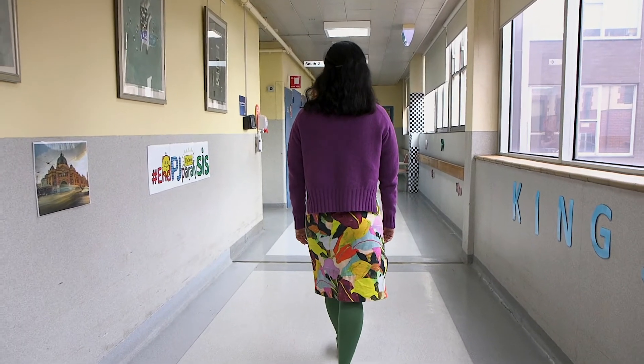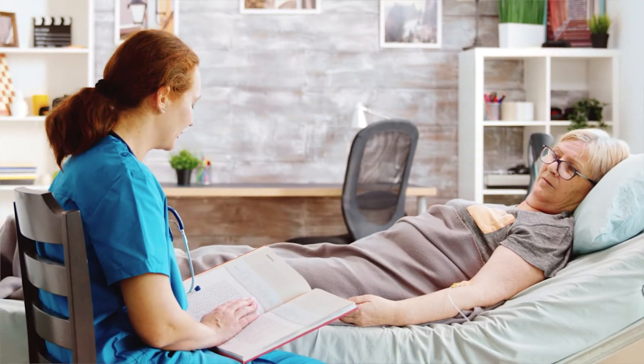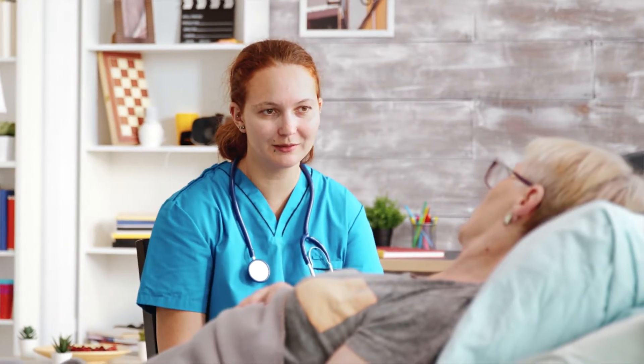My mother passed away two years ago at a palliative care unit in one of the major metropolitan hospitals in Melbourne. During this experience I found there are many areas that we could improve in terms of family togetherness and patient connectivity for people experiencing end-of-life care through design.